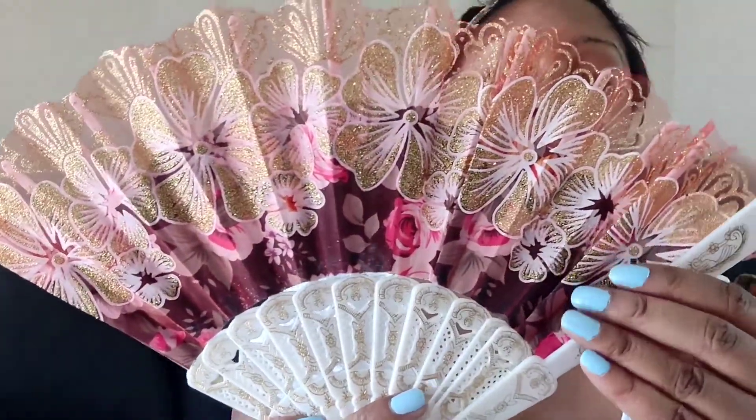Next item — I thought this was so freaking cute. It's been hot out here in Cali and I needed this. I am going to be keeping this fan in my car. Look at the detail — it's so gorgeous. I love fans and I'll be using it when I'm out running, jogging, or hiking.